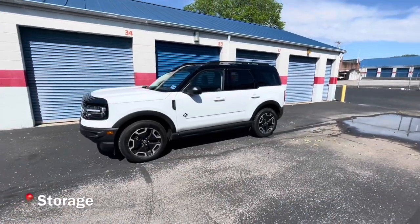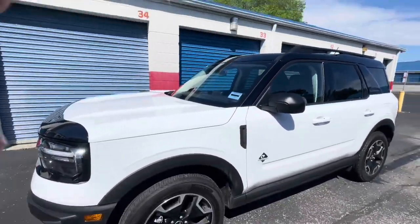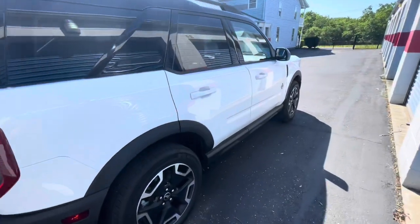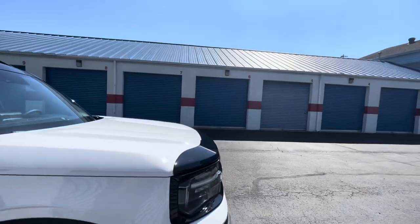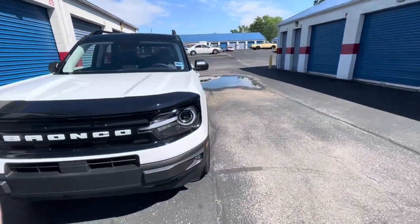This is my car — my new car. We'll just do a walk around. It's white, or whatever it's called, but yeah, it's so pretty. I love it so much.